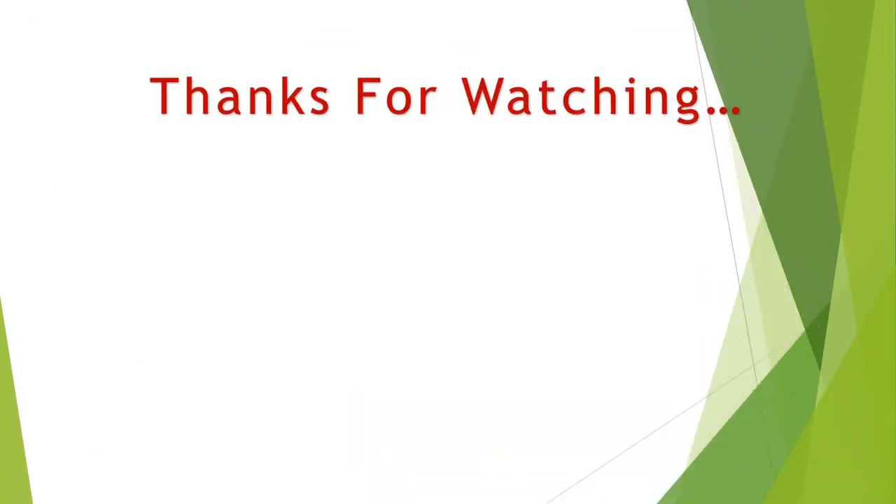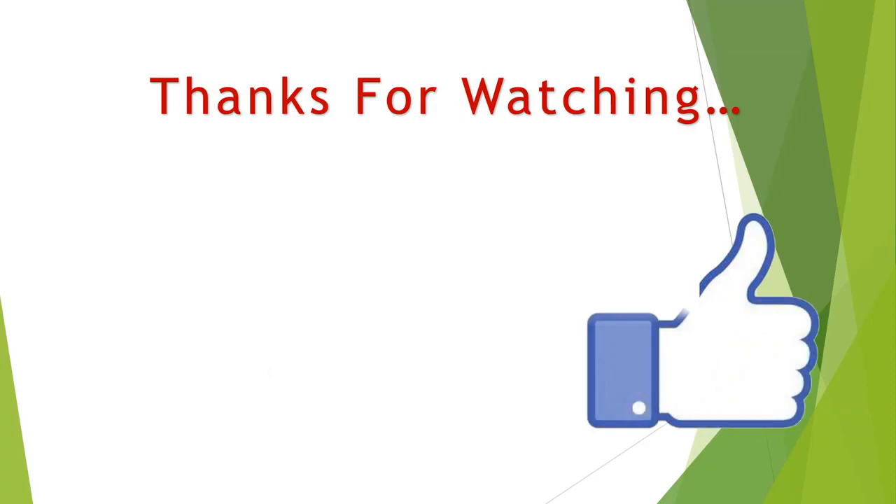Thanks for watching. You can find links, prices, and descriptions for these products in the description box. If you like this video, please like and subscribe.